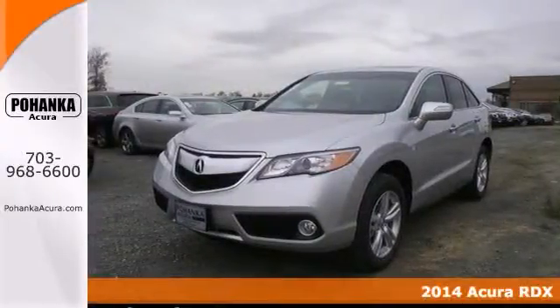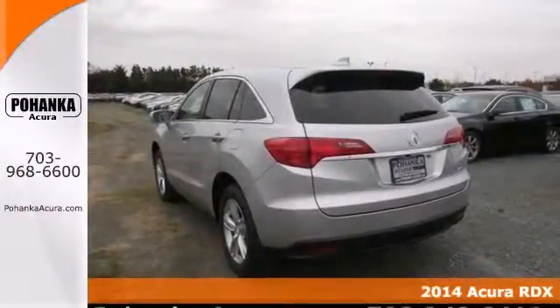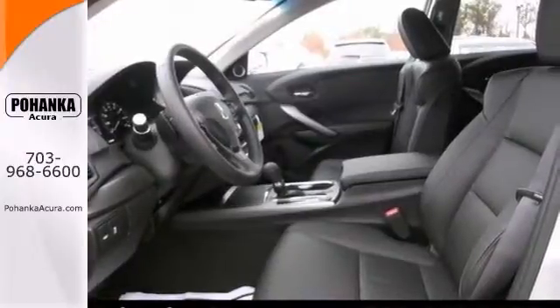Who could say no to a truly wonderful SUV like this superb 2014 Acura RDX? When you say quality, Acura comes immediately to mind, and this RDX is no exception.